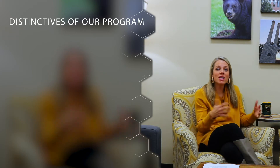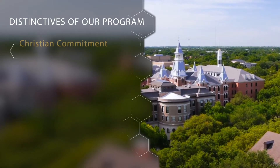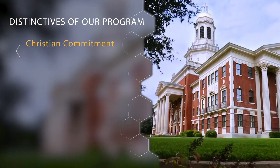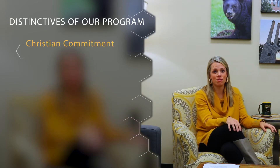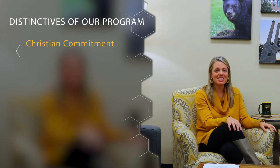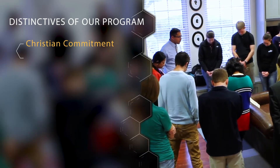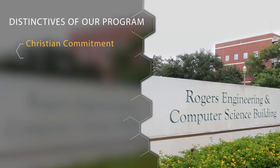Thanks Kelly. I want to talk through some of the distinctive aspects of our program in the School of Engineering and Computer Science, because we know that you are trying to parse out what makes us a little bit different. The first aspect I want to talk about is our Christian commitment. It's something that's really important to us at Baylor and is central to our mission here. The integration of faith and learning is something you'll find in the classroom and makes our education really unique. Your faculty member could open class in prayer or maybe invite you to a Bible study during the week — that's what makes our community really special.